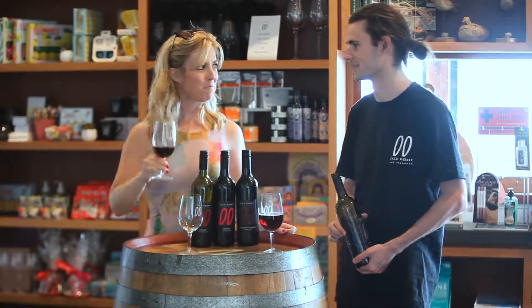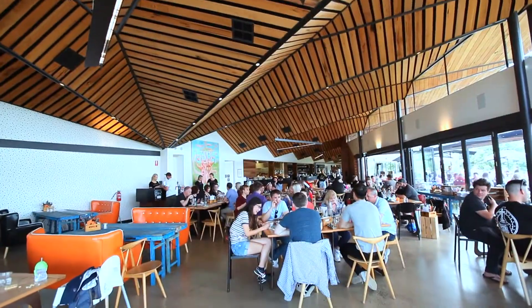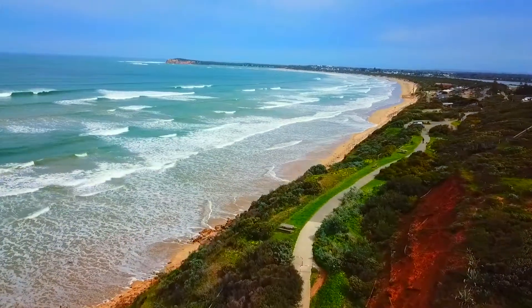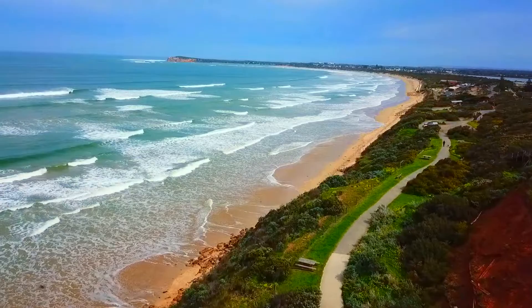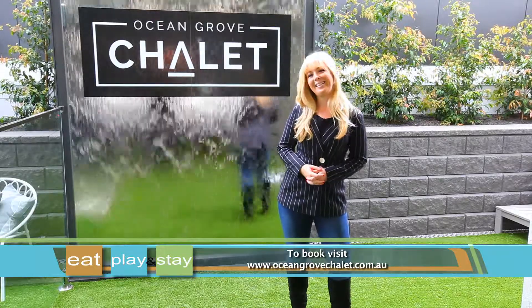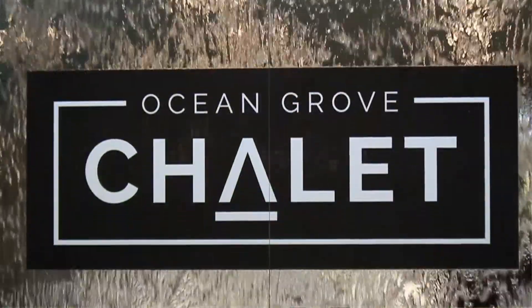Nestled along the pristine peninsula, there's plenty to see and do nearby. Take a stroll along the beautiful beachfront or hike along a coastal trail. Step into a state of relaxation with a stay here at Ocean Grove Chalet and discover the best that the Ballerine Peninsula has to offer, just a short drive from Melbourne.